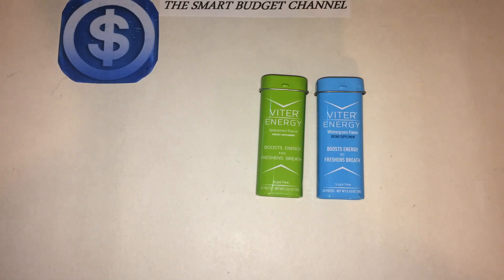It boosts your energy and freshens your breath. It has a hint of menthol so it's got a strong kick, and you don't need a whole bunch — one or two is great. Each mint has 40 milligrams of caffeine and there are 20 mints per tin.